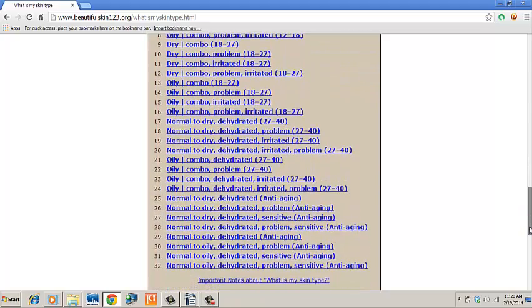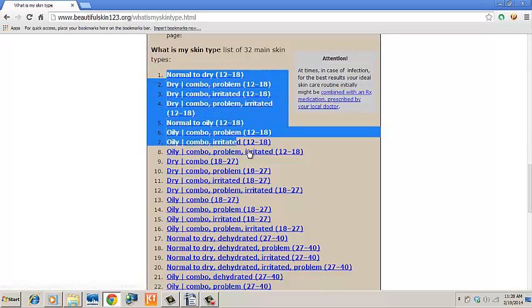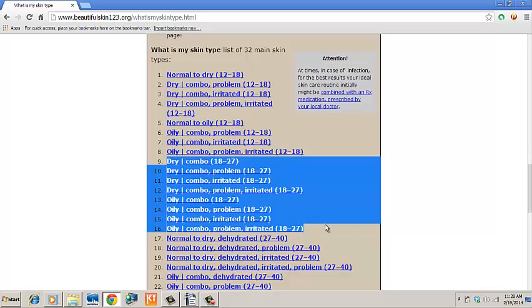Is 32 still too many? No worries. There are only 8 out of 32 that correspond to your age. The first 8 are for ages 12 to 18, the next 8 are for 18 to 27, the next 8 are for 27 to 40, and the last 8 are what we call anti-aging, which simply means 40+.